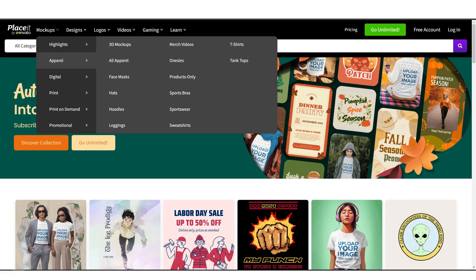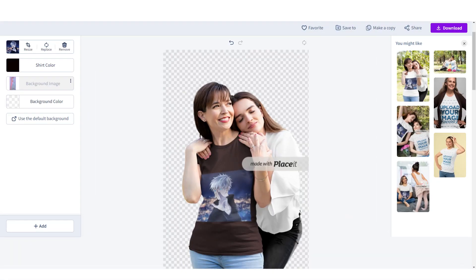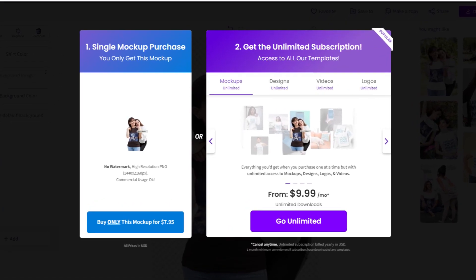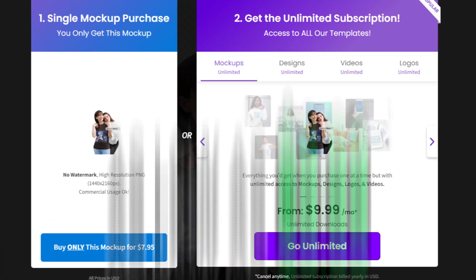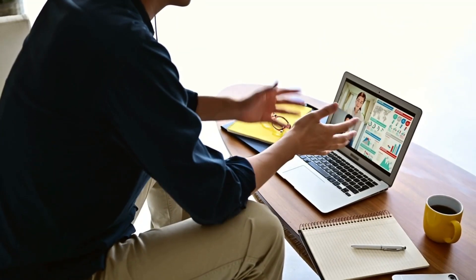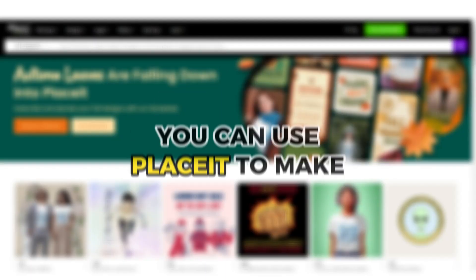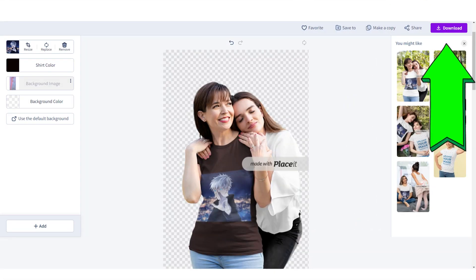Let's say you want to make a t-shirt mockup. All you have to do is hover over mockups, then apparel, then click on t-shirts. You can choose from these templates and add your design or logo. Click on one, then on the left side click 'insert image' to upload your design. Once you're done, click download. These mockups on Placeit don't come for free, but you can purchase their subscription plan for unlimited downloads for as low as $10 a month. When you have clients on Fiverr, ask them for the design, use Placeit to make the mockup, then upload the design image and download the finished mockup to send to your clients.